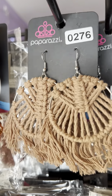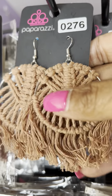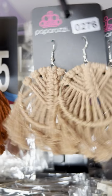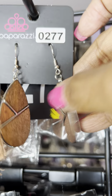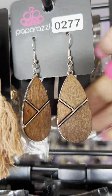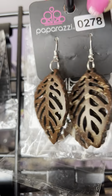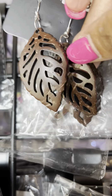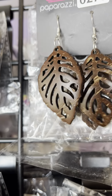Or the crochet, which is number 0276 in that brown. This is number 0277. So you've got that wood and silver piece.